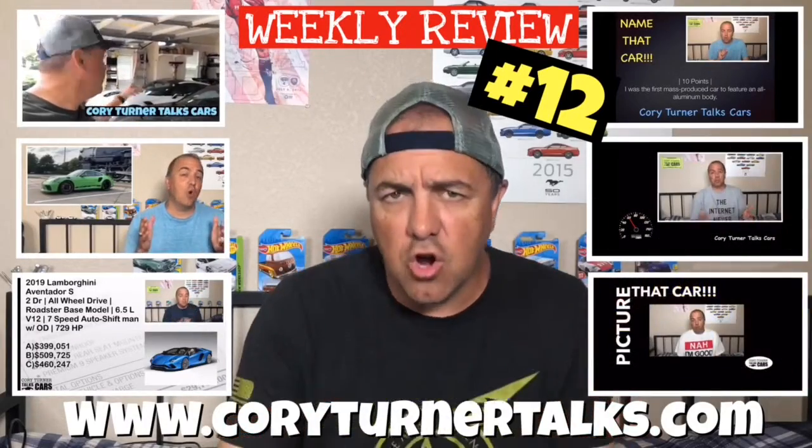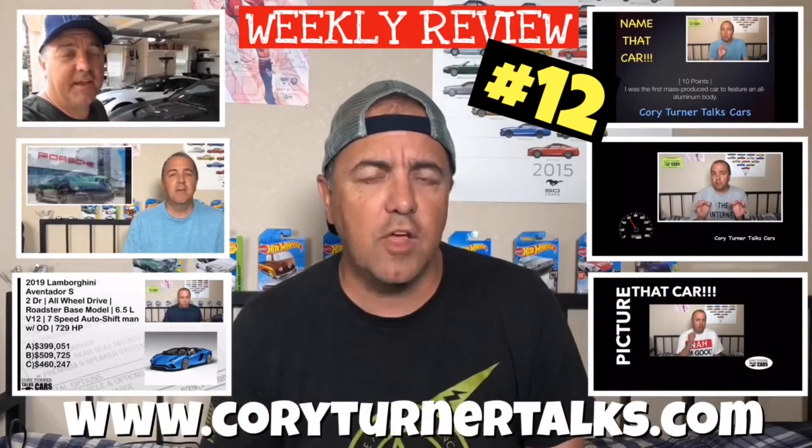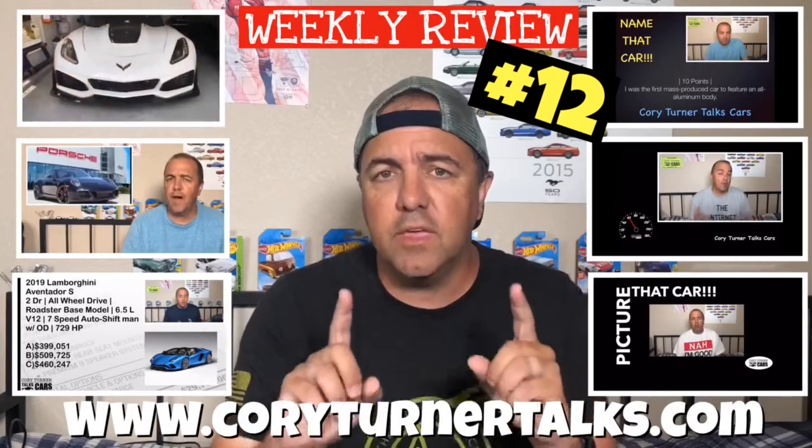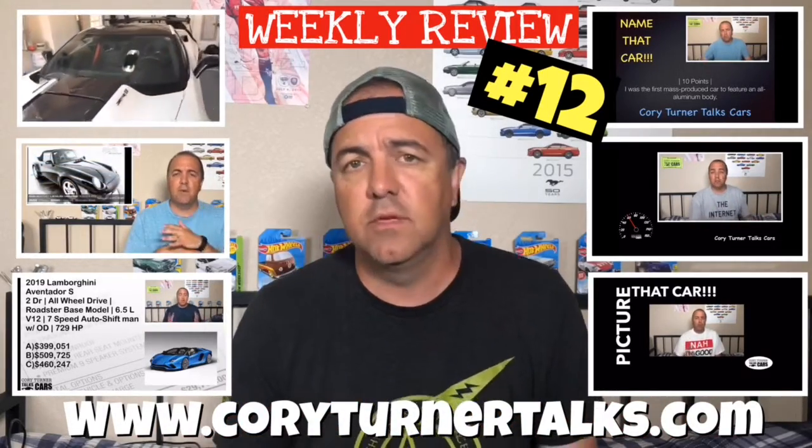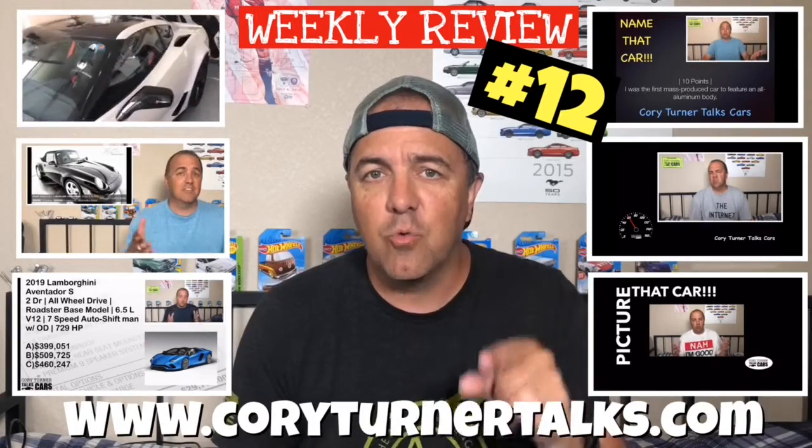Welcome to Cory Turner Talks Cars. Thank you for subscribing to our YouTube channel. It's time for the week in review — we're going to look back at all the shows we posted this past week, and you can watch them all right here.